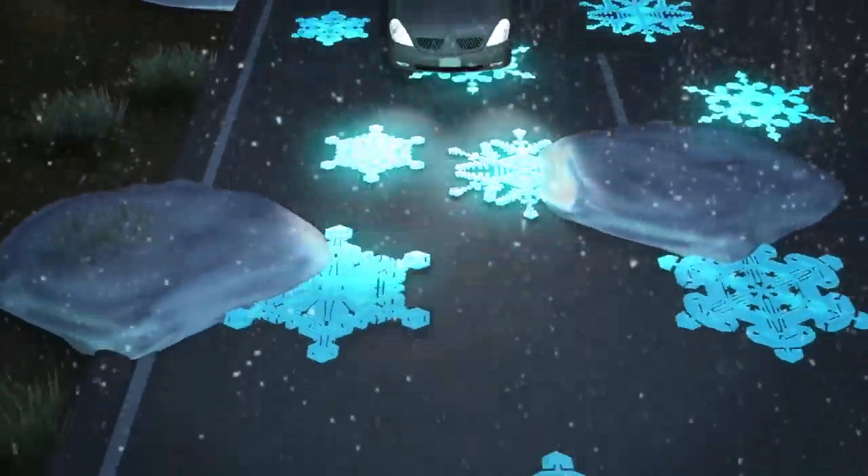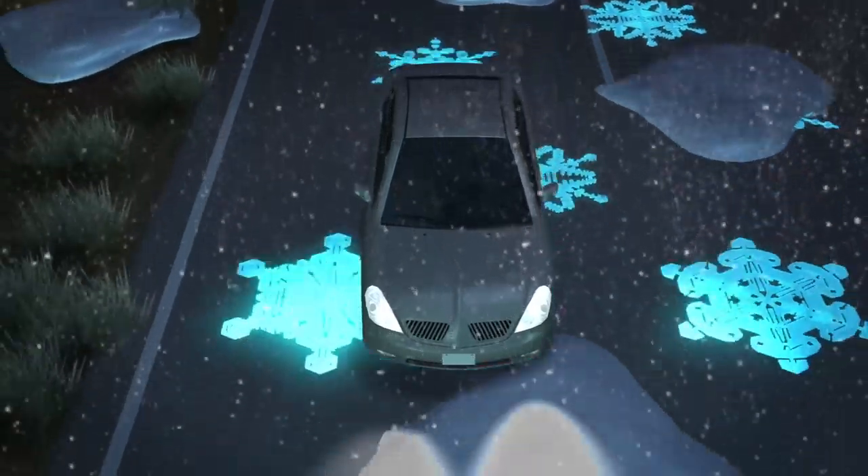The temperature-responsive road paint shows ice crystal patterns when temperatures fall below zero, to warn drivers of slippery roads.